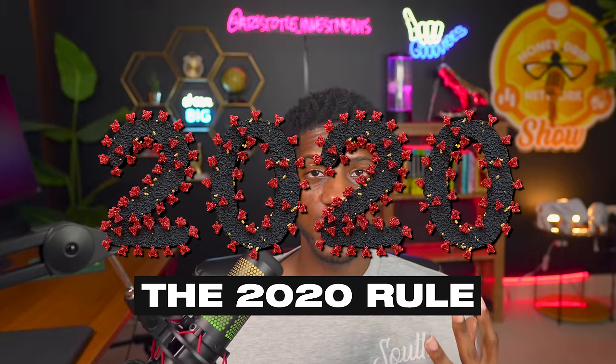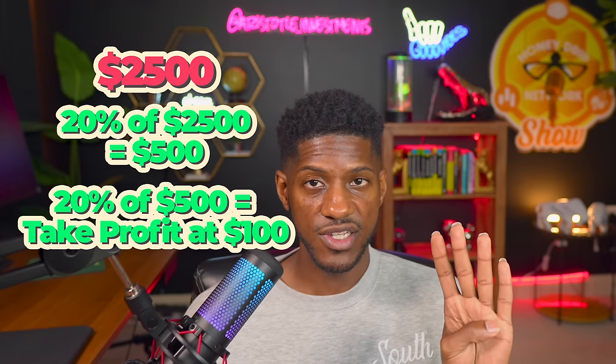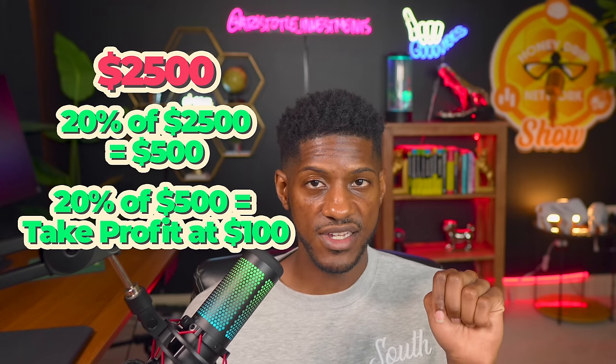It is not number two, it is number one. I'm going to teach you a simple risk management strategy that all of you can use — it's called the 20/20 rule. What it means is you're going to use 20% of your account and then take profits at 20%. So let's say I have $2,500 to start with. I'm going to use $2,500 — every finger I'm showing equals $500, so I'm going to use 20% of my account, which is $500.